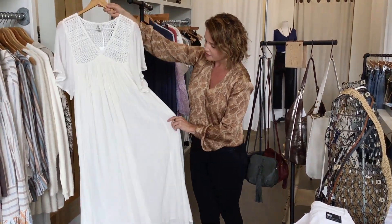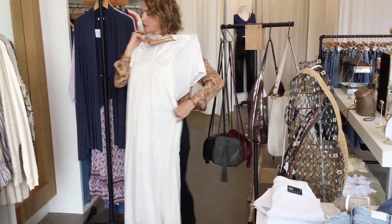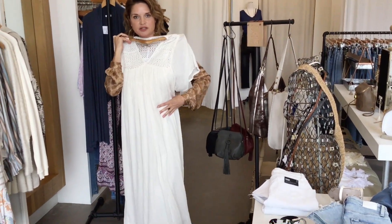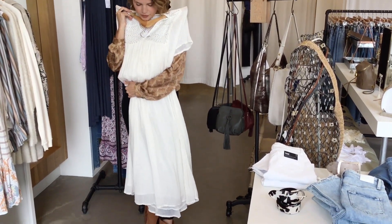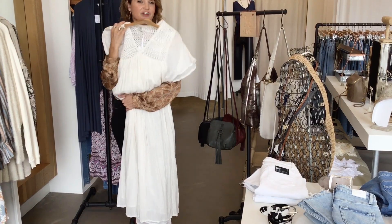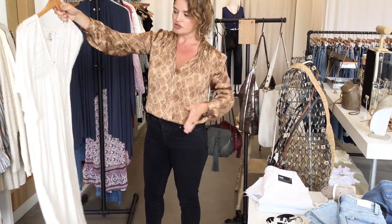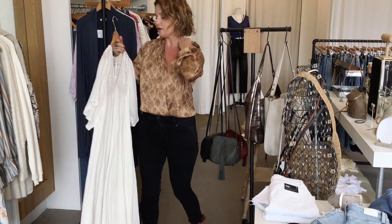We also have it in a dress that goes all the way down. This is something you could belt if you wanted to, and wear it with fall booties or suede high boots — suede high boots would be really beautiful with this. This is just something that's never going to go out of style. It's a classic.